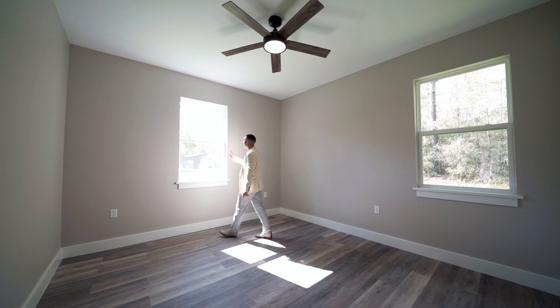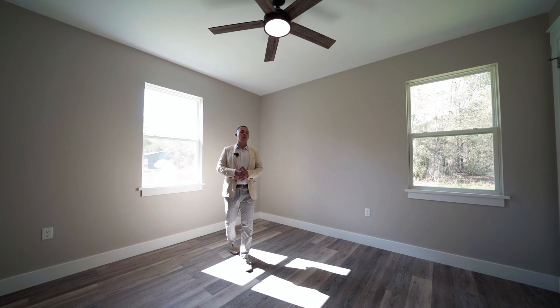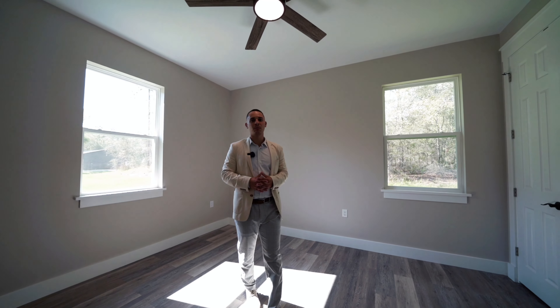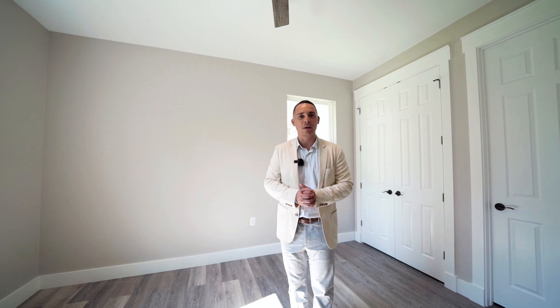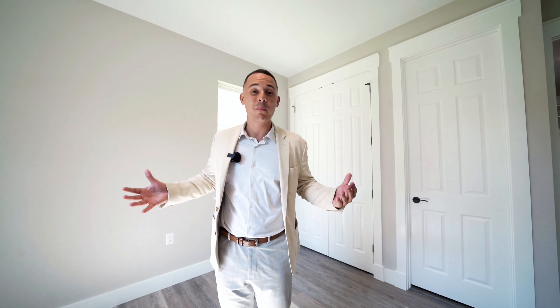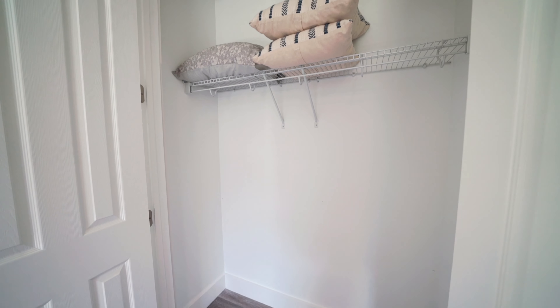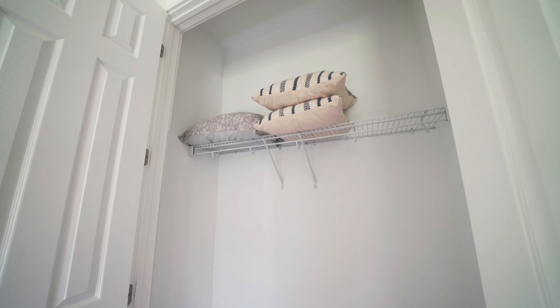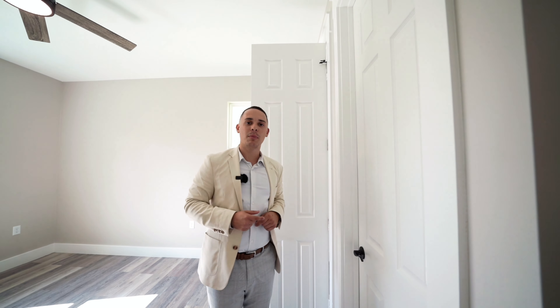Now stepping into the bathroom right over here — same thing: nice granite, nice cabinets, toilet. The difference is this one has a tub; the previous bathroom had a walk-in shower. So this is the only tub in this bathroom, with a little bit of natural light coming in from above. Now stepping into the very last bedroom of the house — similar size to the second bedroom — the only difference is this one has two windows, one facing the west side and one looking over the north side of the home.